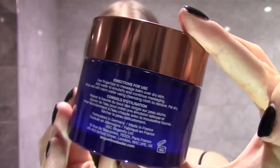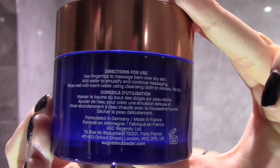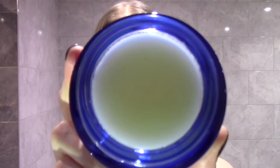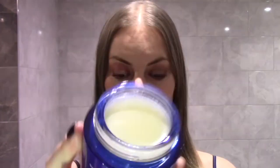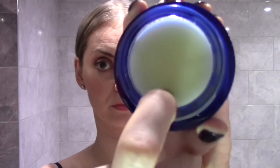We're advised to massage onto dry skin, add water and continue massaging, then rinse well with water and use that cloth to remove. It looks like this — I think that colour is because it contains coconut oil. It also contains avocado olive oil complex, squalene and vitamin E. So a lot of really nourishing ingredients for the skin. It is fragrance free, as is the whole line.